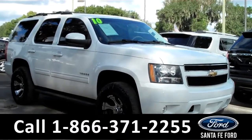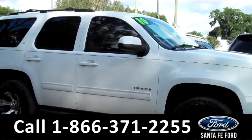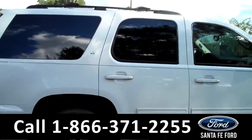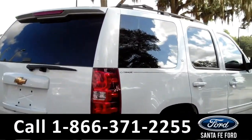This is a 2010 Chevrolet Tahoe. It features tow hooks in the front, fog lights, alloy wheels, running boards on the bottom, solar tinted windows, keyless entry, a roof rack on the top, and a spoiler in the back. It also has a hitch receiver.